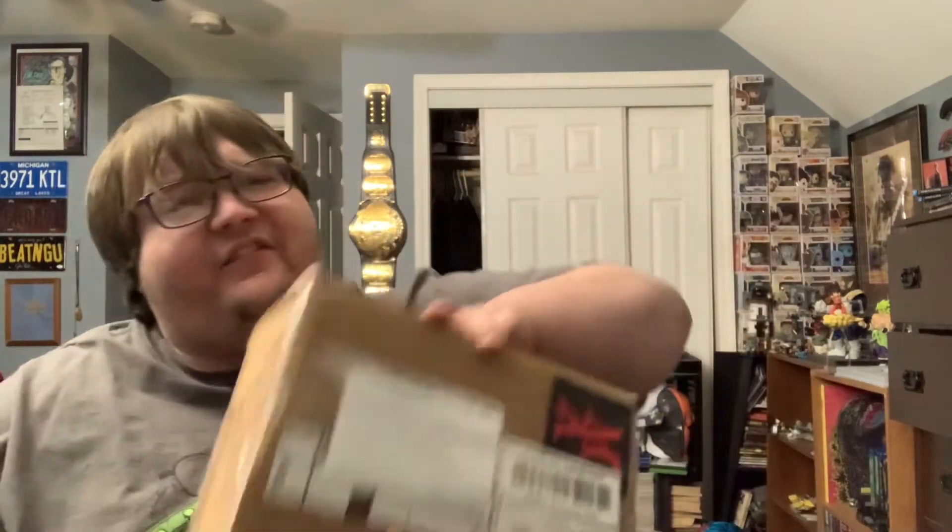Hey guys, what's up? GivenOut96 here doing another video today. We got another trade slash gift box from the awesome Mr. Mike Tapp. We ended up trading our American Horror Story autographs.